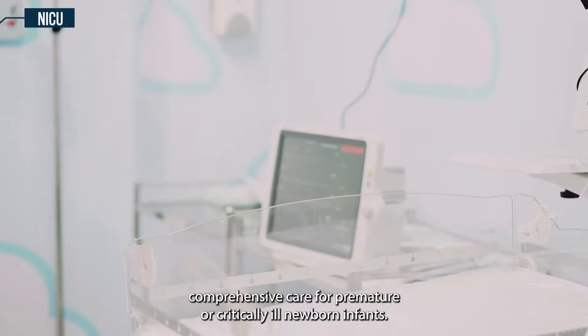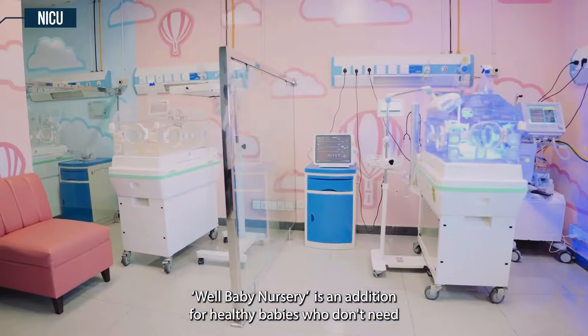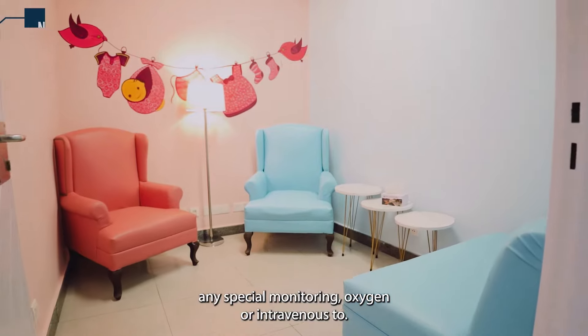Our NICU provides comprehensive care for premature or critically ill newborn infants. Well Baby Nursery is an addition for healthy babies who don't need any special monitoring, oxygen, or intravenous tubes.